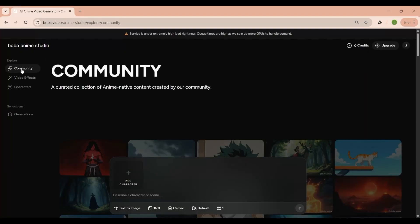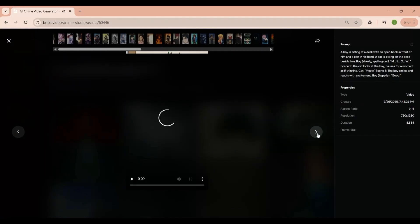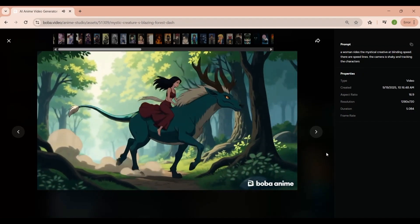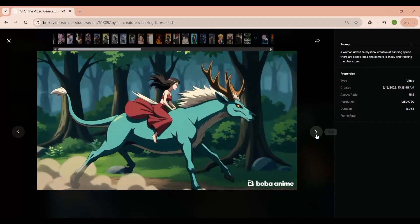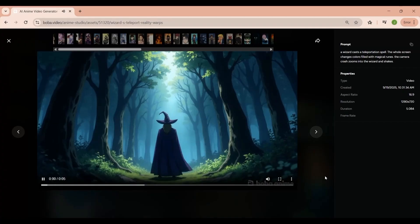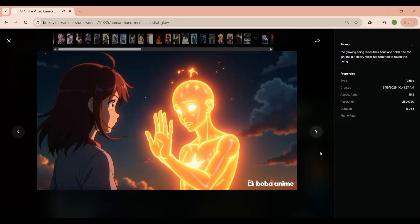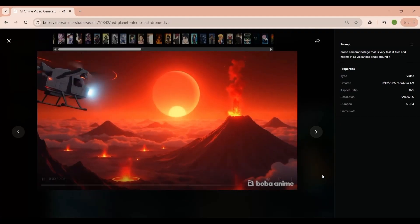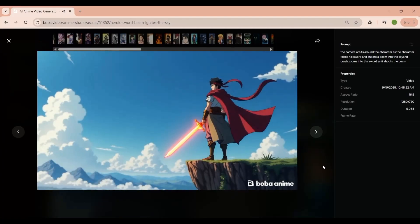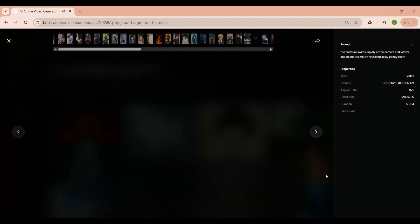But let's be real — no tool is perfect, and there are clear limitations. The maximum resolution right now is 720p, which is fine for social media but not ideal if you're looking to produce high-end content. The short clip length means if you want to make longer stories, you'll need to stitch multiple clips together manually, which can be time-consuming. And while the animations are good, they can stumble in complex action sequences or unusual camera angles. There's also the question of cost — some features are behind premium plans, and depending on how much content you want to create, that could add up. And like with many AI tools, there are questions about training data and copyright, though Boba seems to be positioning itself more as a creative tool than a replacement for studios.